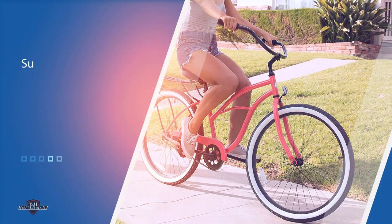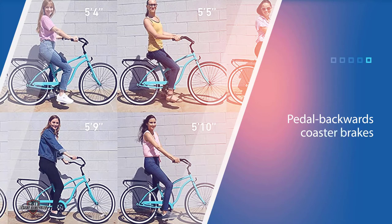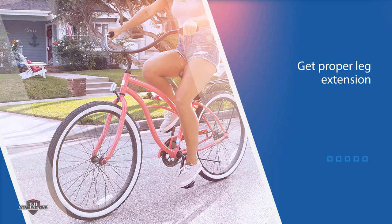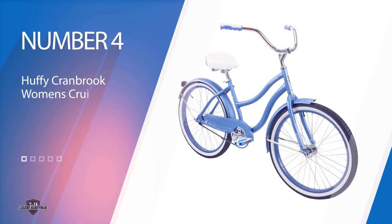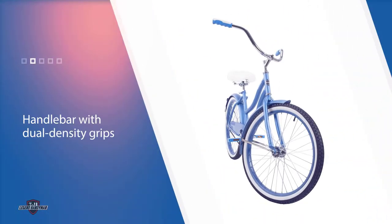Number four: the Huffy Women's Cranbrook Cruiser Bike. Its eye-catching white frame features pops of periwinkle blue along the tire sidewalls, pedals, seat, and handlebars. The bike is a single speed and has an easy-to-use coaster brake, making it a great match for everyday riders. Huffy's exclusive perfect fit frame enables you to ride in an upright position that's more natural.